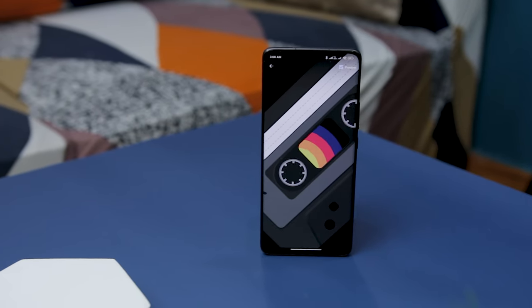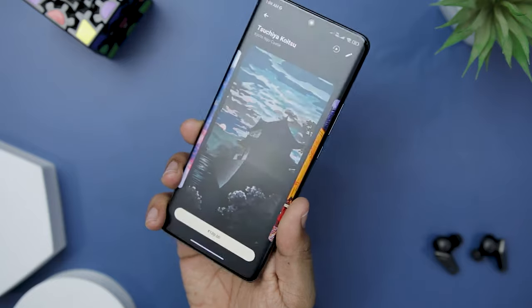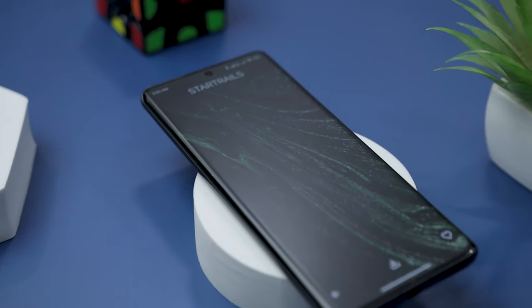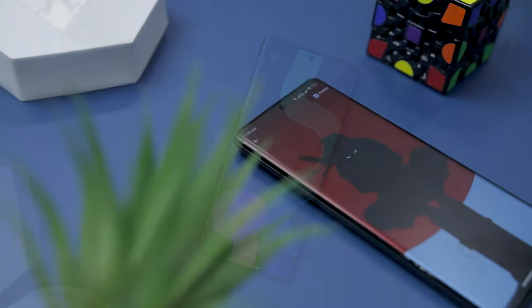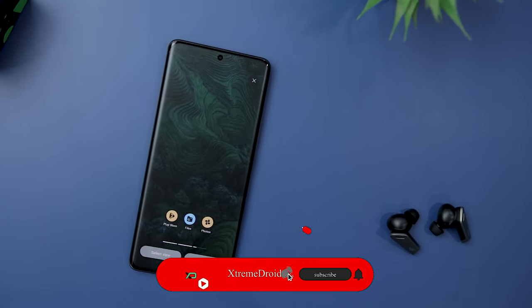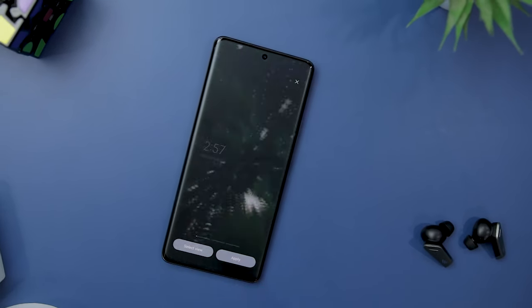A great wallpaper can bring your smartphone screen to life, and if it's a live wallpaper it could literally breathe life into your device. This video serves as a comprehensive destination for those seeking extraordinary live wallpapers, as I will present a curated selection of the finest live wallpaper apps you can download right now. If you really like what we are doing on this channel, let's try to hit 3000 likes for this video.